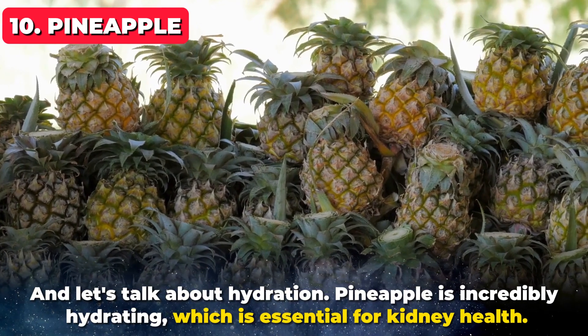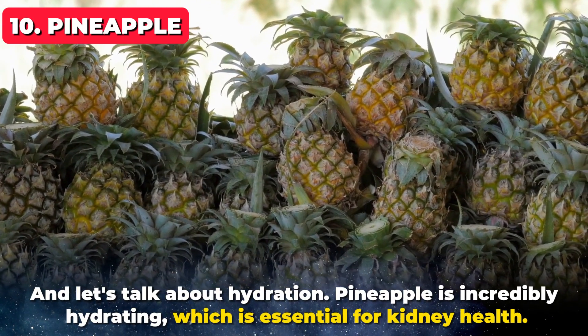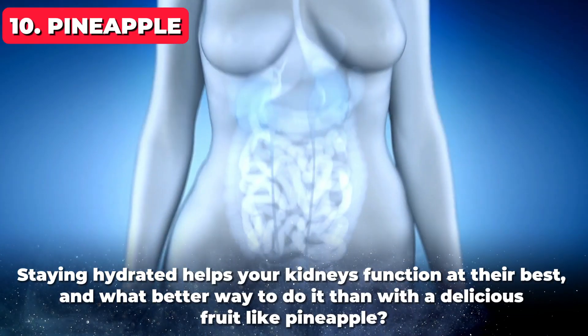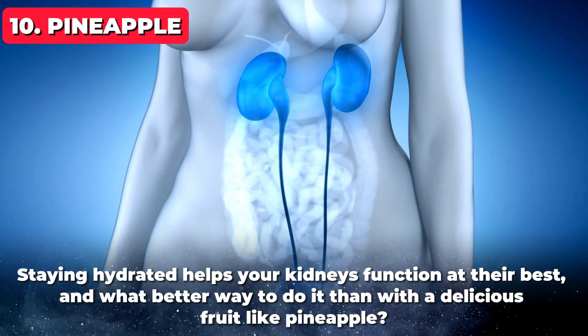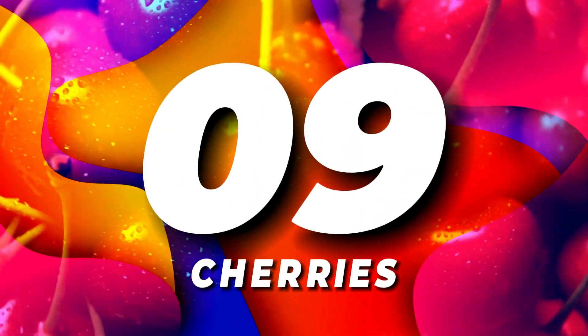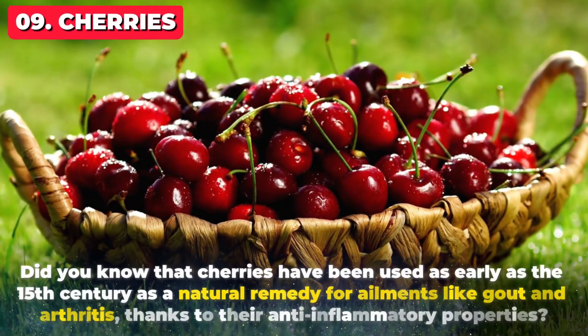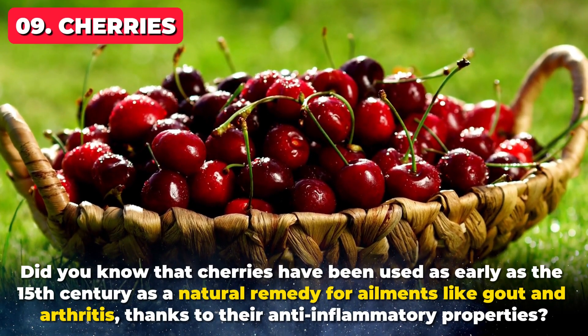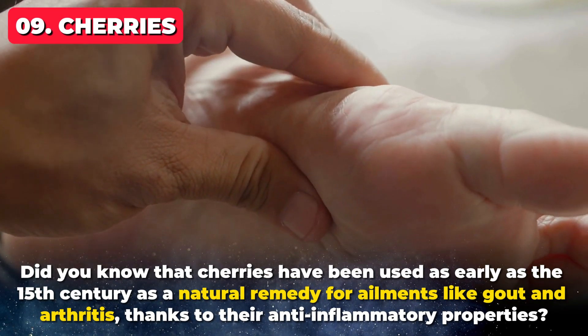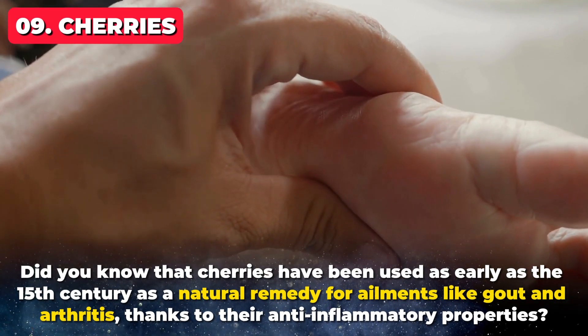And let's talk about hydration. Pineapple is incredibly hydrating, which is essential for kidney health. Staying hydrated helps your kidneys function at their best, and what better way to do it than with a delicious fruit like pineapple? Coming in at number 9 on our list are cherries. Did you know that cherries have been used as early as the 15th century as a natural remedy for ailments like gout and arthritis, thanks to their anti-inflammatory properties?